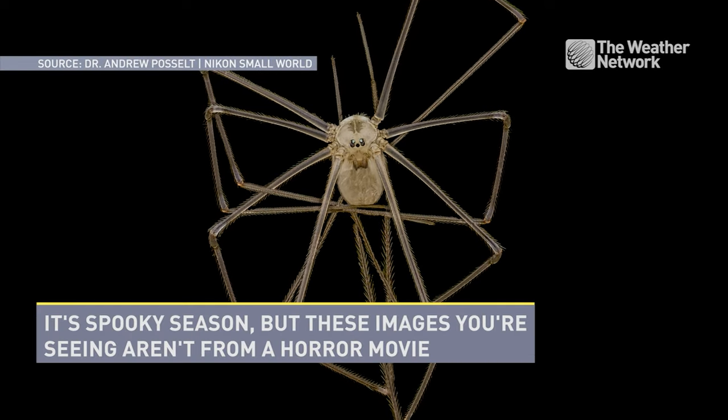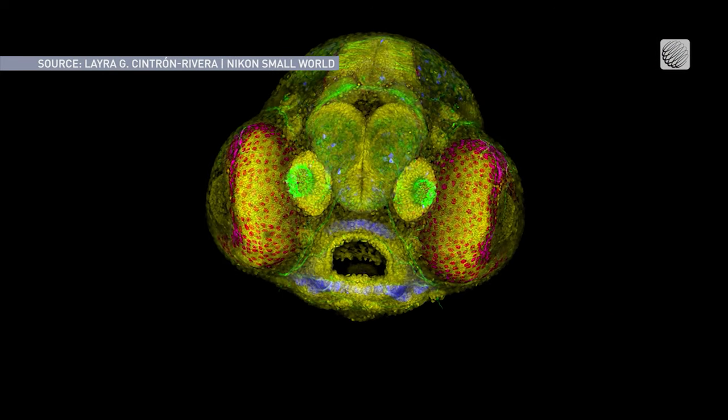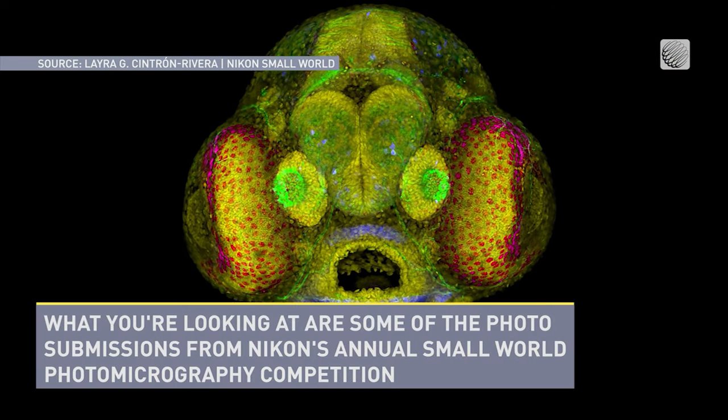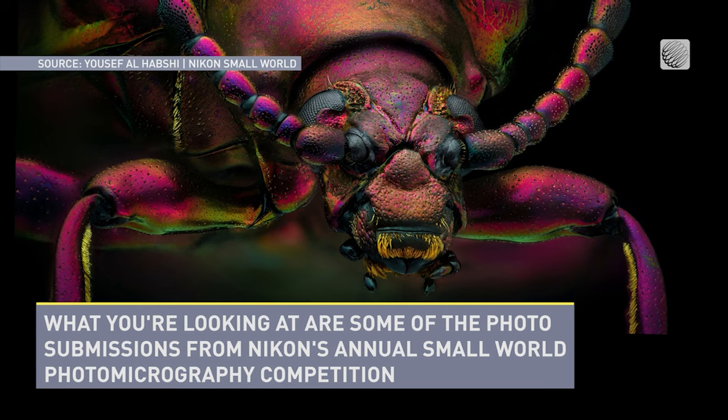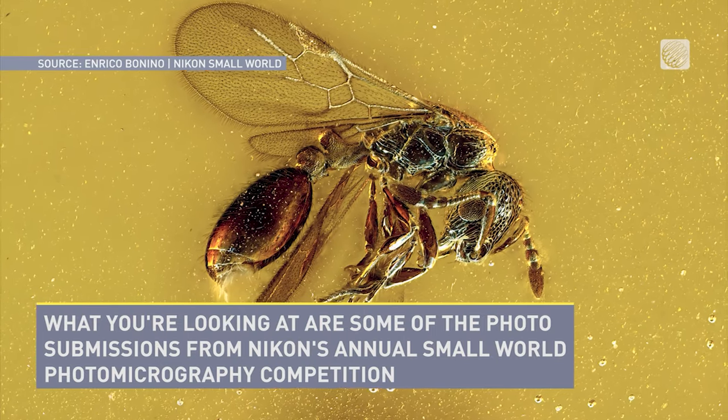It's spooky season, but these images you're seeing aren't from a horror movie. What you're looking at are some of the photo submissions from Nikon's annual Small World Photomicrography Competition.